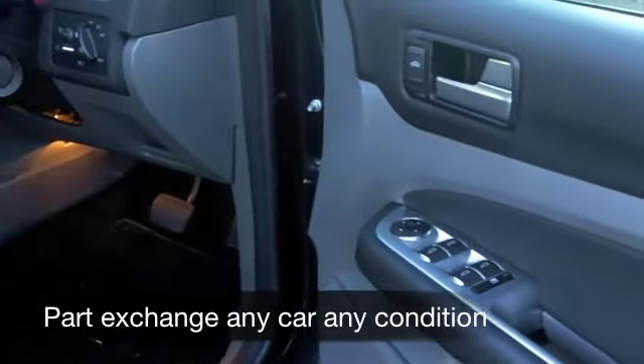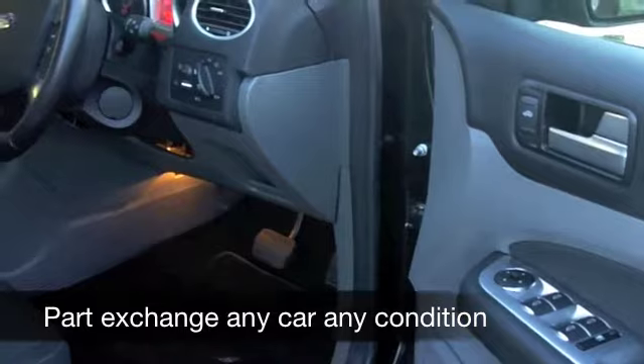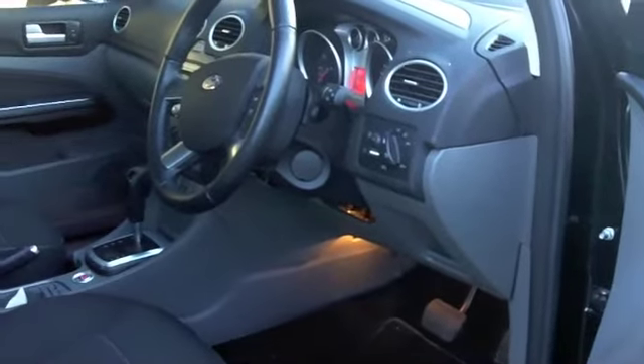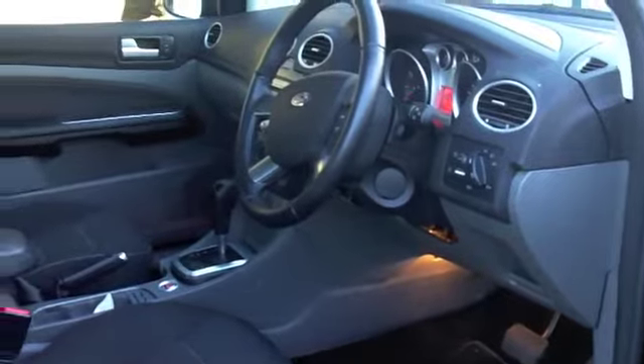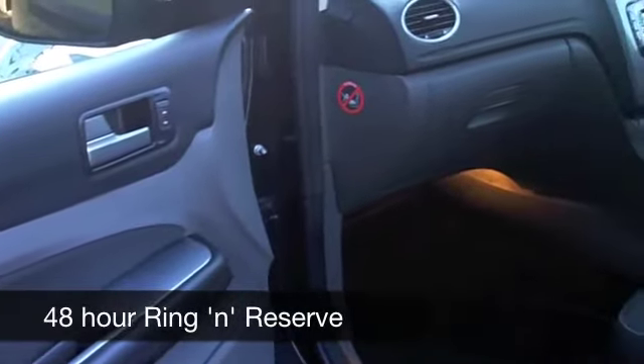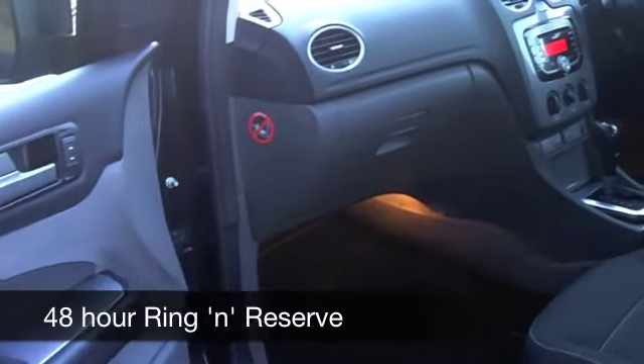If you need finance, that's no problem, just ask and we'll be pleased to arrange it for you. Fancy a test drive? No problem either. Ring and reserve for 48 hours with no obligation. It's another great car waiting for you to discover at Fords of Winsford.